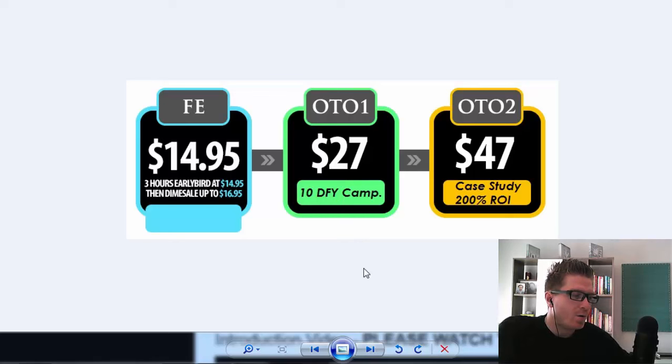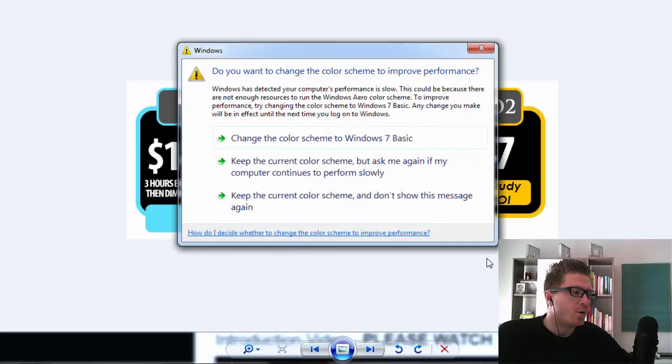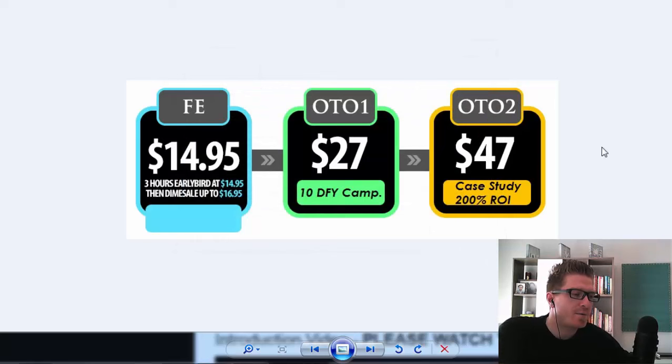It's $27, which is a pretty good price for all the massive value you're getting with the campaigns. The second one-time offer is $47 and it's a case study showing how you can make a 200% return on investment with the traffic they're getting — you'll see exactly how it's done and can implement it into your own business. I would definitely recommend the first one-time offer because it's a done-for-you solution that is tested and proven to work, and you're saving time for only $27.